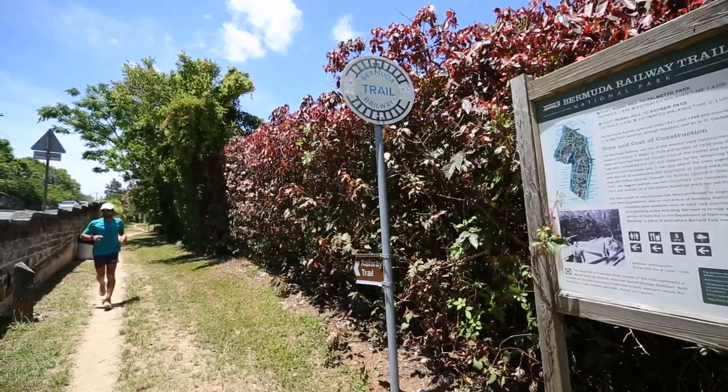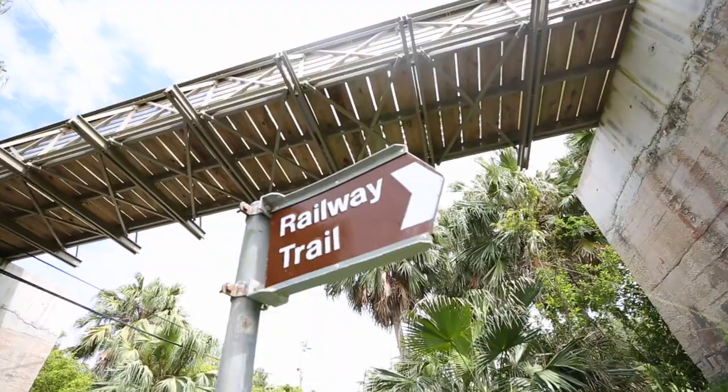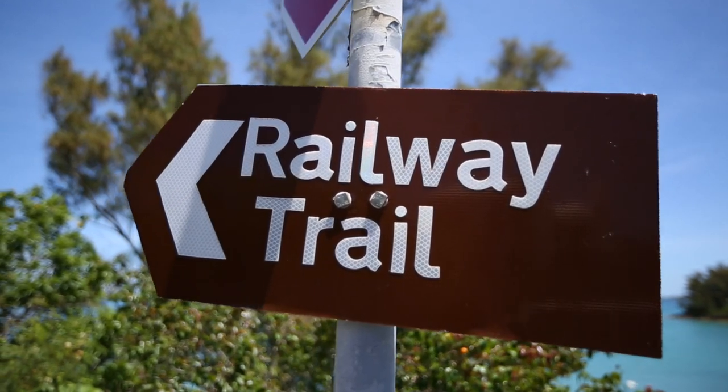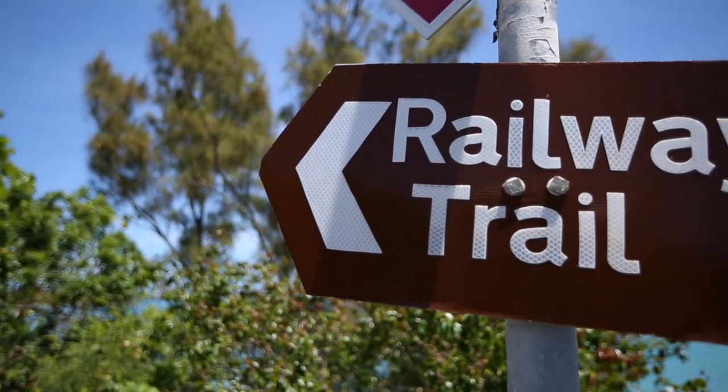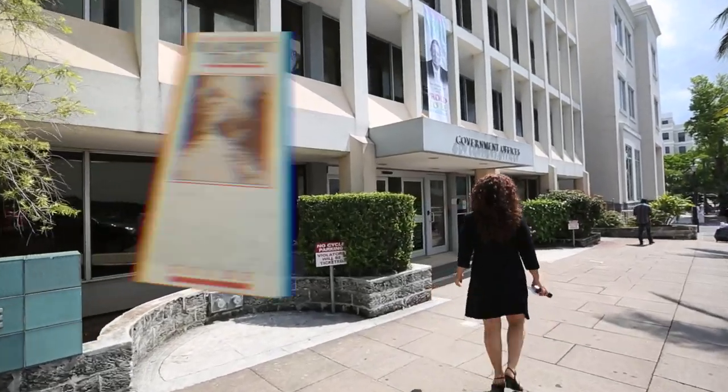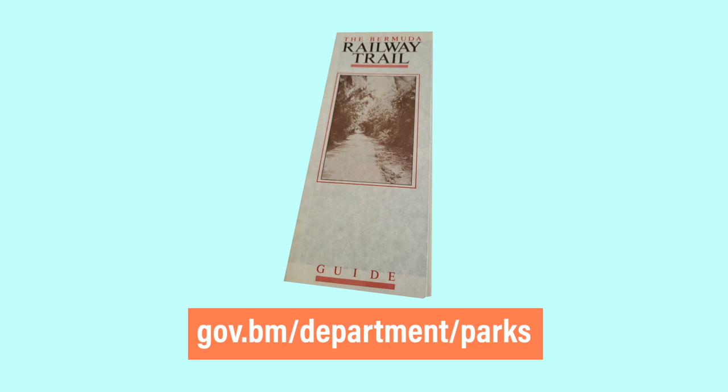When you're looking for where the trail might start, keep an eye out for brown signs with white text that usually say 'Bermuda Railway Trail.' The best way to find out more information about the trail route is to pick up a copy of a map from the Parks Department, or go online and look for the Bermuda Parks Department.